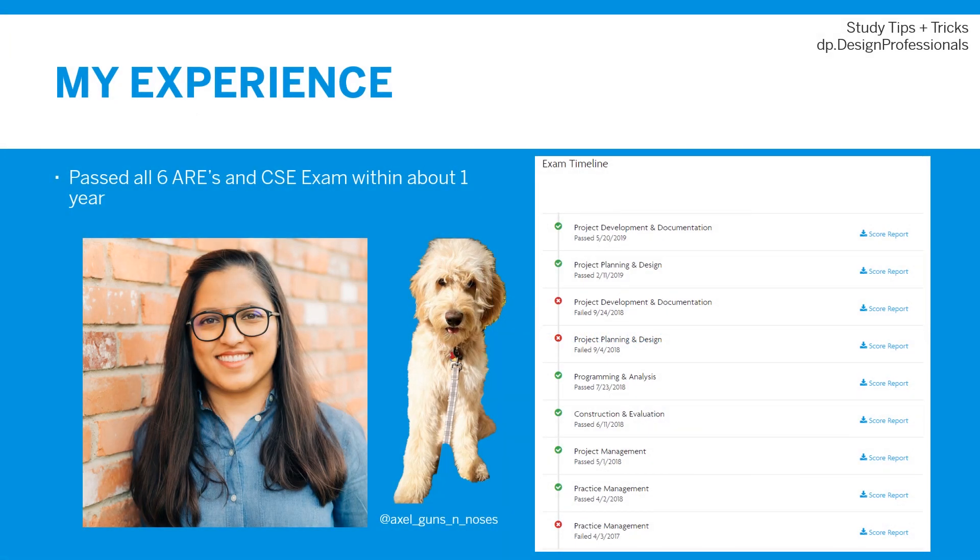Hello everyone and welcome to another episode of the Design Professionals YouTube channel. My name is Davina Parbu and I am the host. I passed all six ARE exams within about a year and I'm here to share my advice with anyone looking to become a licensed architect. Be sure to hit the subscribe button and follow us on Instagram at dp.designprofessionals.